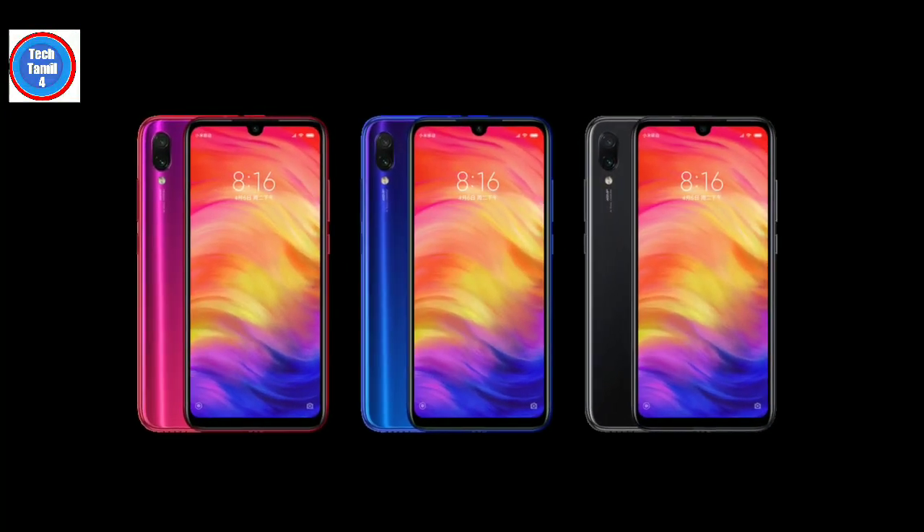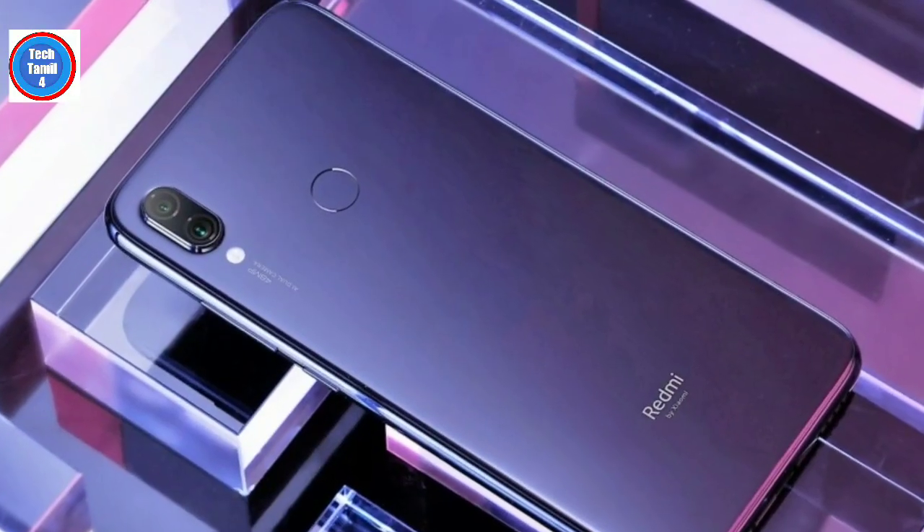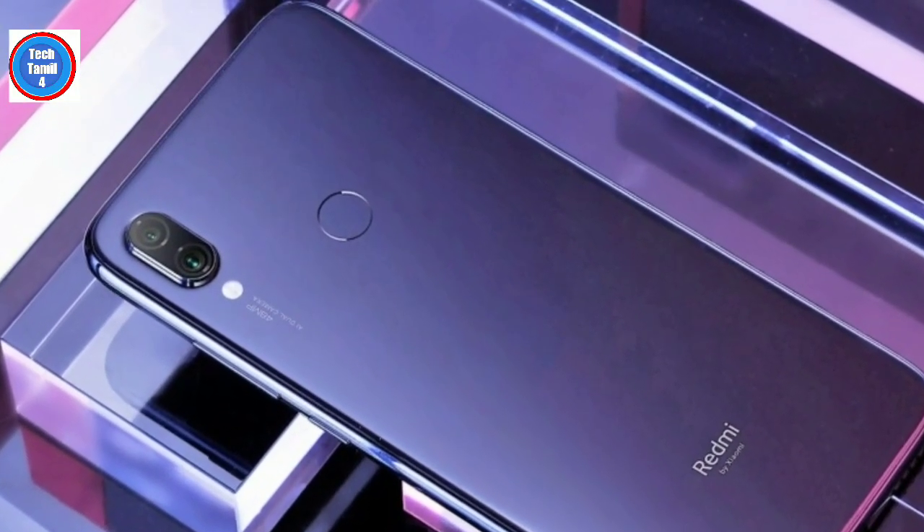Hello guys, welcome to TechTML4. In this video, I will show you the full review of Redmi Note 7. If you subscribe to our channel, we will show you the latest reviews.